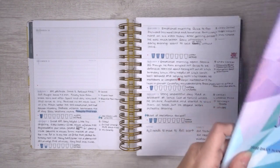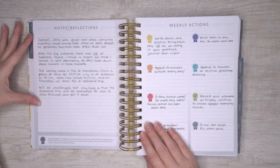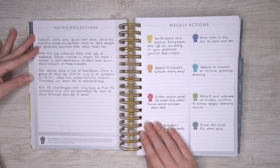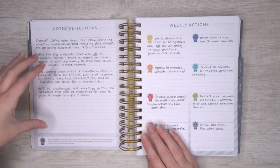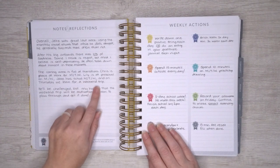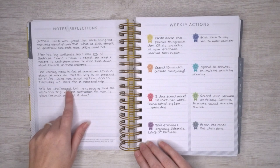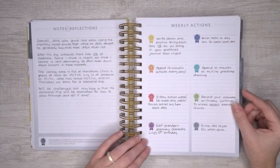On the notes page, I give an overall look at our week. Overall Jake was great. Using the monthly visual shows that while he does struggle, generally he exceeds more often than not. I elaborate on anything else I'm concerned about — the coming week is full of transitions: Chris is back at work, Lily is at preschool, Jake has school on three of the days, and then Thursday we leave for vacation. So I mentioned that would be a challenge, but I'm hoping it wouldn't be so bad. Then I wrote down our goals for that week.